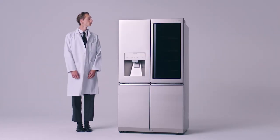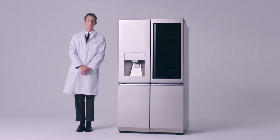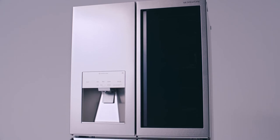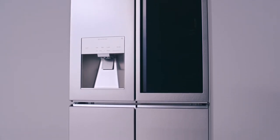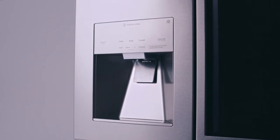Next, we highlight the performative prowess of the LG Signature InstaView door-in-door refrigerator. Its textured, dark steel surface and sleek glass panel gives the refrigerator the appearance of a contemporary work of art.